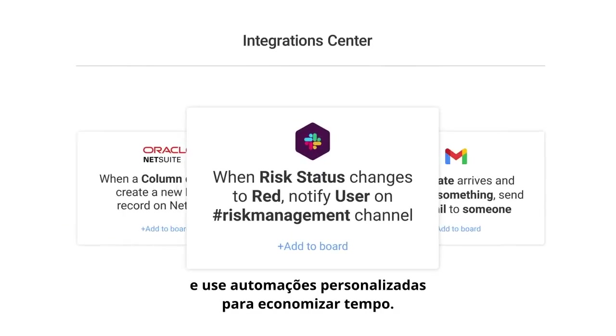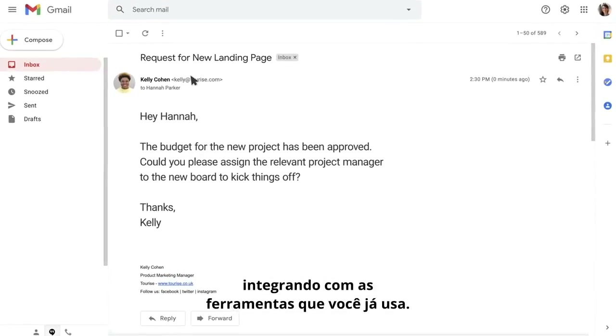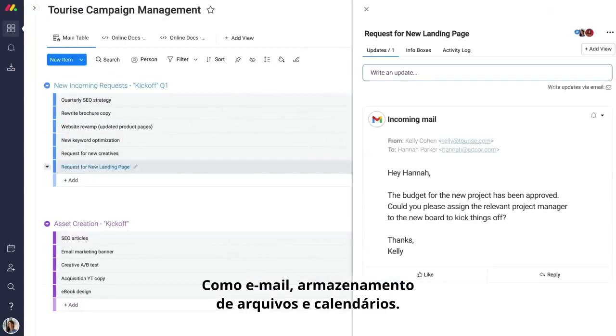Use custom automations to save valuable time. Let the platform handle your repetitive tasks, integrating with the tools you already use, like email, file storage, and calendars.